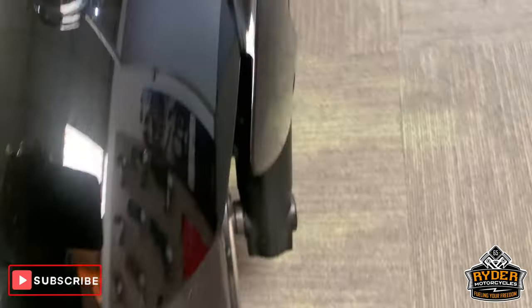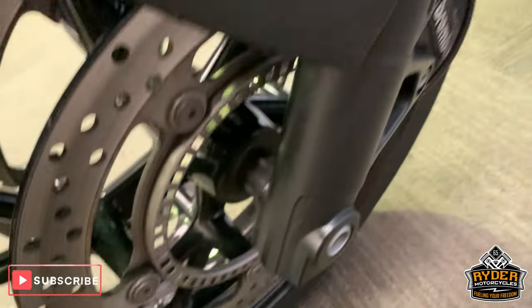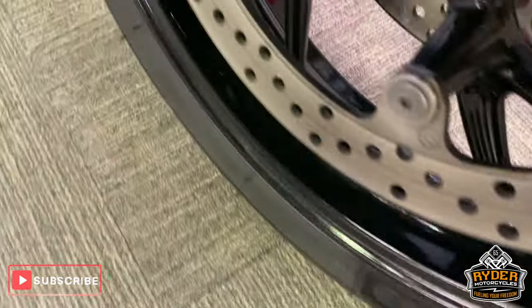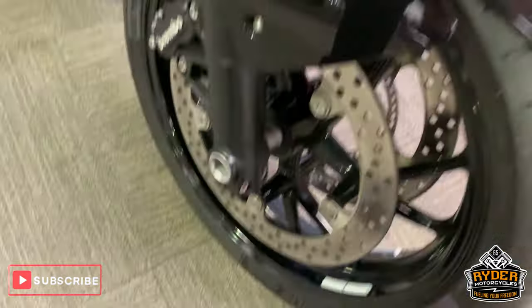Nice front tyre, mudguard is in really nice condition as you'd expect. Nice discs, really nice well-kept front wheel, nice shiny black finish on there.